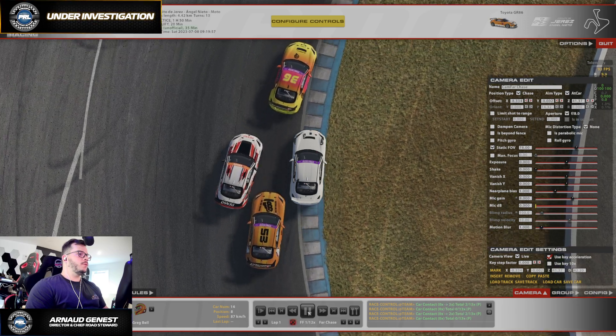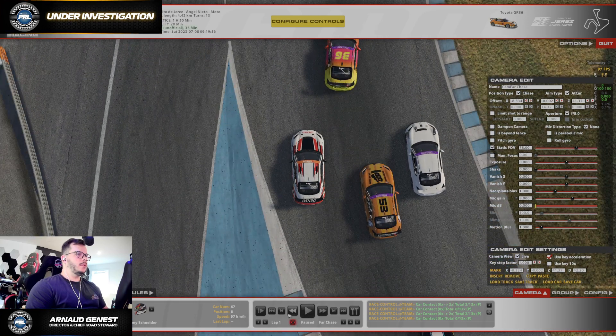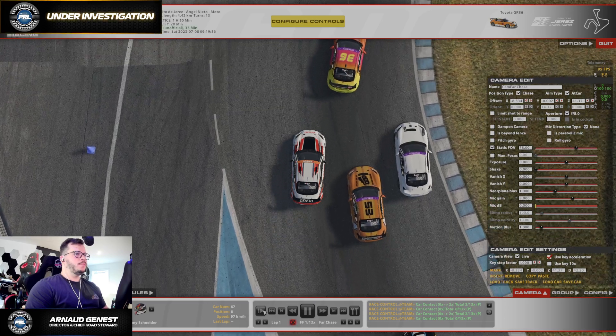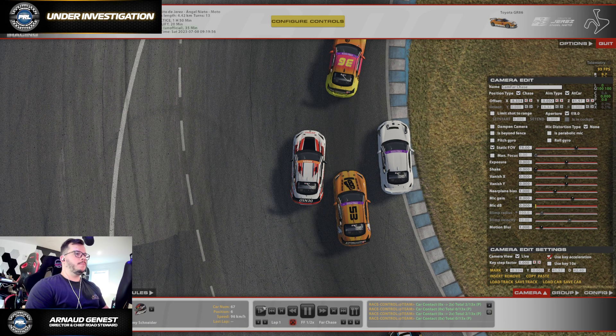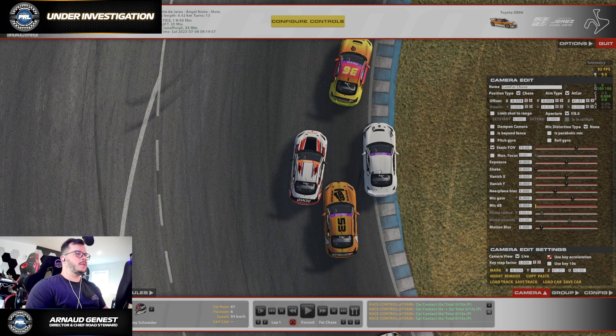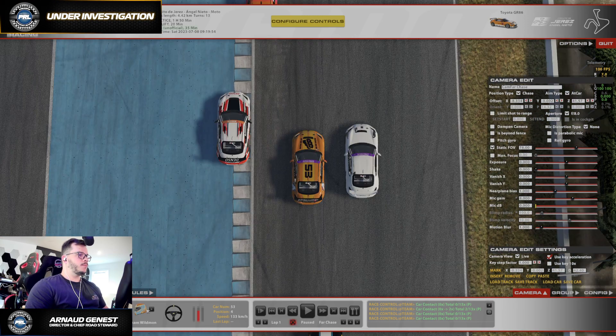Throughout the corner, I believe that Jeremy might have lost it. But since we're looking at tires here — at the moment of contact there's still some space. The car on the right is right on the edge of the track, so there's nothing he could have done to give more space. Clearly the car to the right is not at fault; he's doing his race and is not involved in the incident.